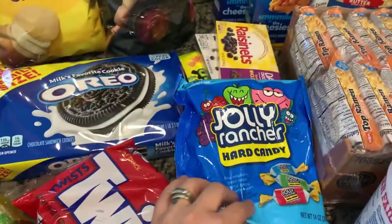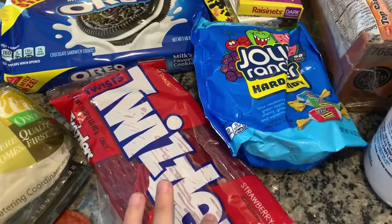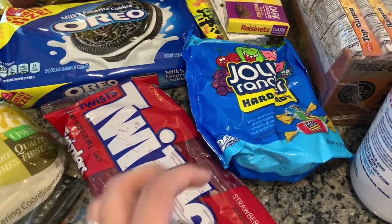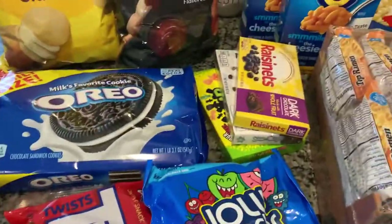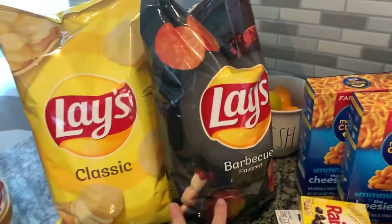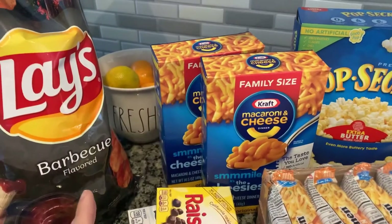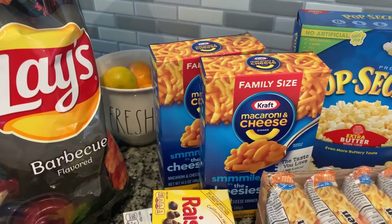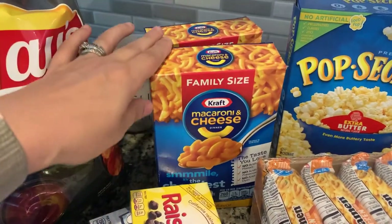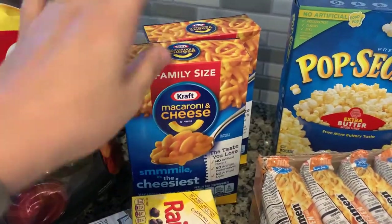I did get some movie theater snacks because we have a little movie theater in the basement. Now that my husband is working normal hours we have family movie nights. I know he likes all this candy, so we just have to hide it from our daughter. The Oreos — like I said — potato chips, the barbecue and the classic mac and cheese. For some reason they were really sold out of all the Kraft mac and cheese — I like the shells and they didn't have any, and no regular boxes either. I thought that was strange.